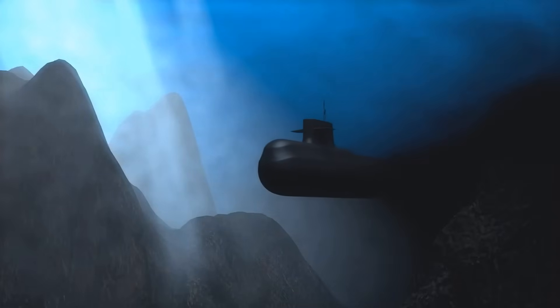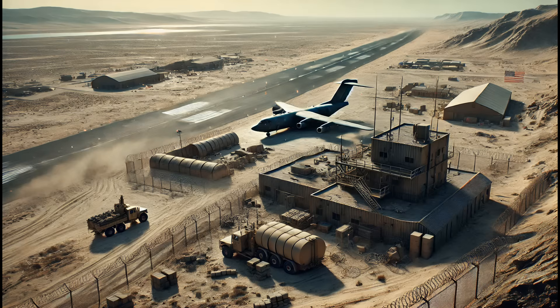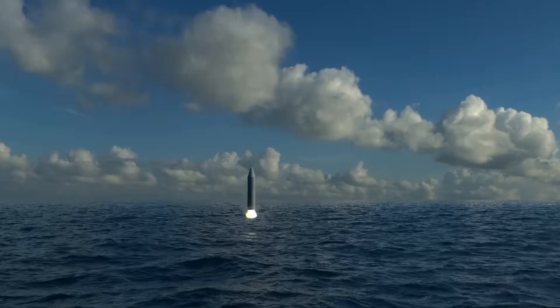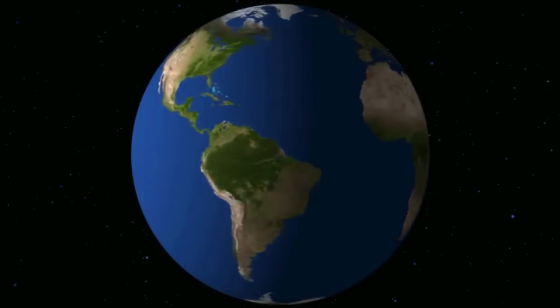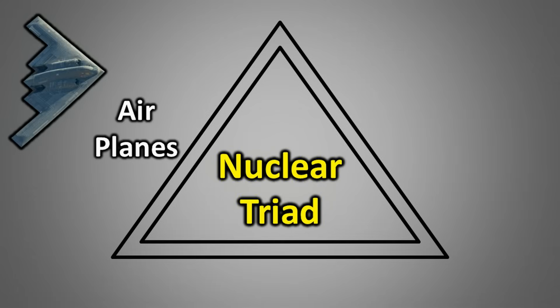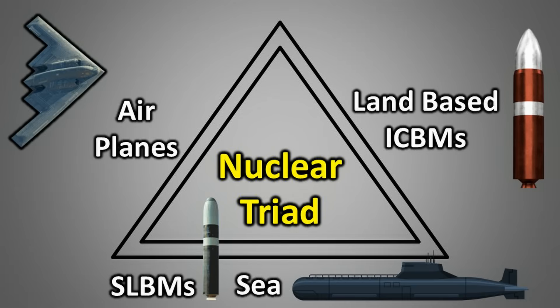The greatest strength of nuclear submarines is their ability to ensure a second-strike capability. Even if a country's military facilities are entirely destroyed in a nuclear first strike, its nuclear submarines equipped with SLBMs can still retaliate. This is because it is practically impossible to detect where their nuclear submarines are lurking in the vast ocean. This stealth and survivability make nuclear submarines and SLBMs the third leg of the nuclear triad. In summary, the nuclear triad is formed by three components: planes capable of delivering nuclear weapons, land-based ICBMs, and nuclear submarines armed with SLBMs.